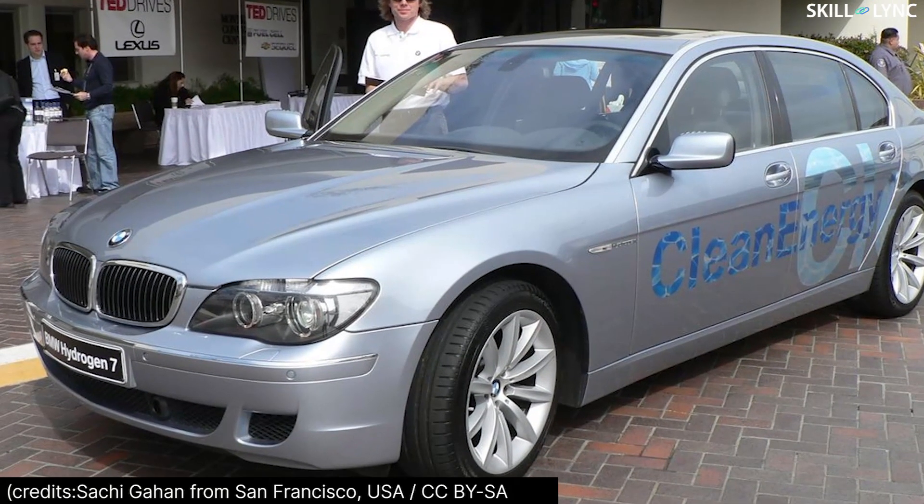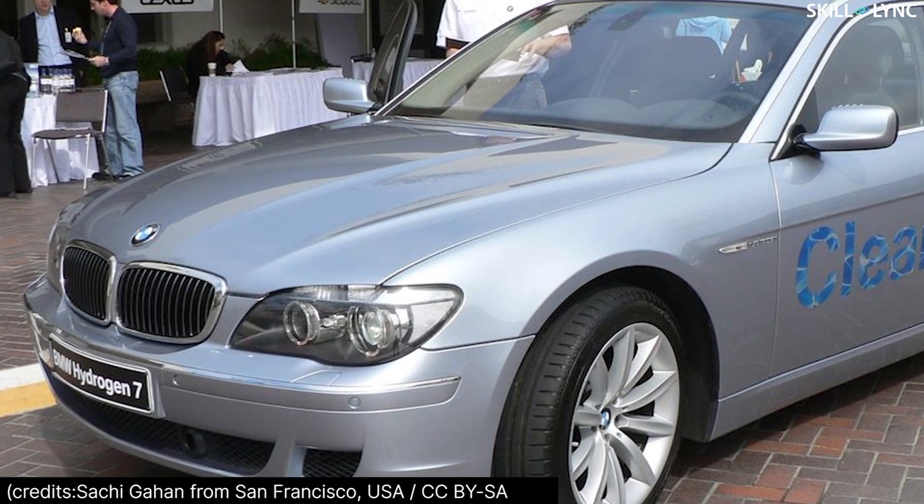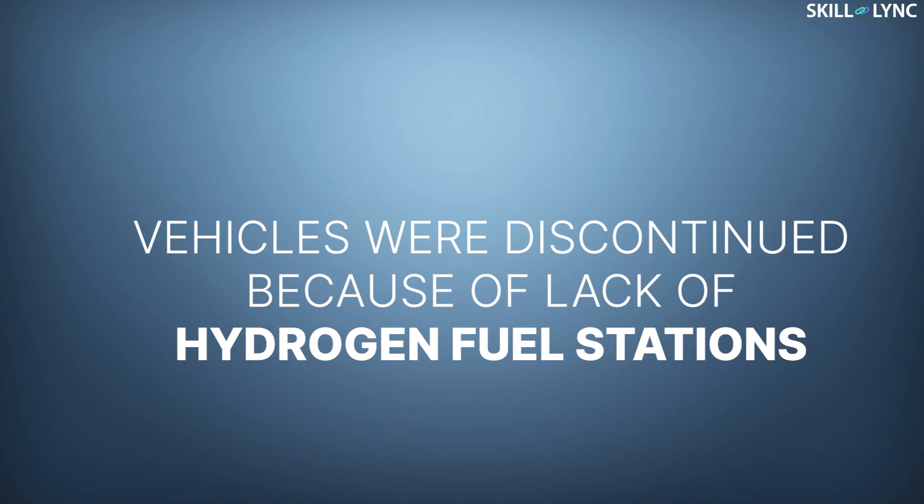It was called the BMW Hydrogen 7, a limited hydrogen IC engine vehicle built from 2005 to 2007. All these vehicles were discontinued because of lack of hydrogen fuel stations.